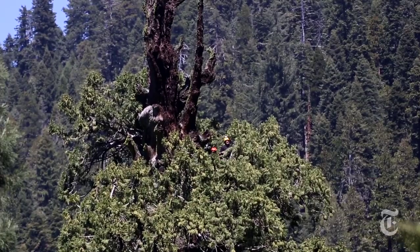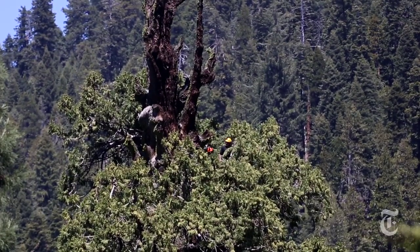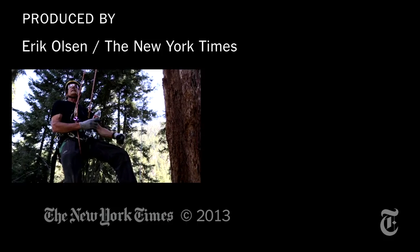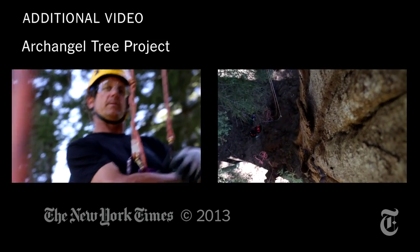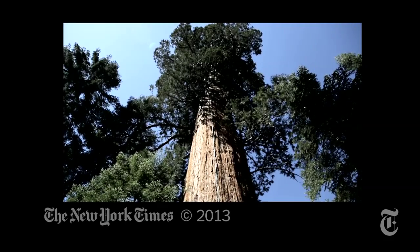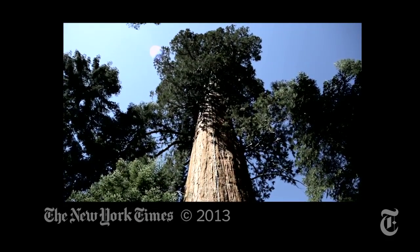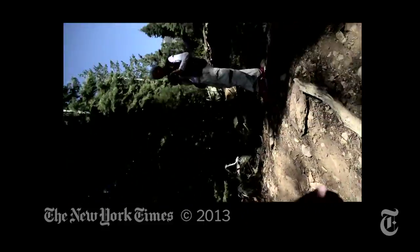Oh man, the view is awesome! This place is magical! You're hanging about 85 feet off the ground. Nice to see you up here, Eric. By the way, is this in your job description? Climbing giant sequoia trees? It's not. Tossing it right out towards you all. Coming down. Whoa! That's a little excitement.